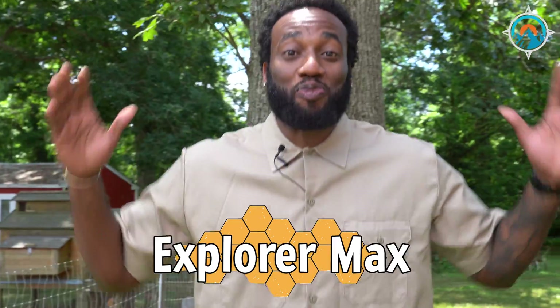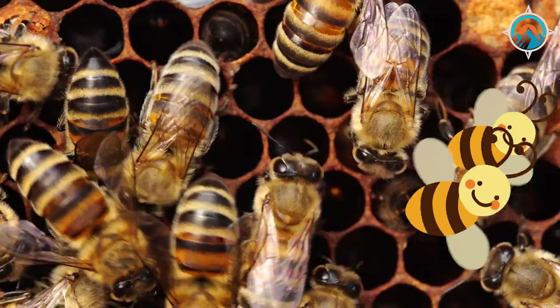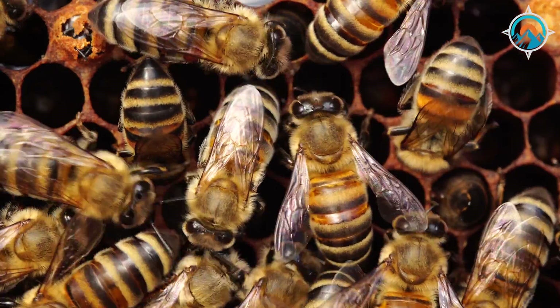Hey guys, what's going on? It's me, Explorer Max here, and I am at the Bee Farm, and we're going to get ready to explore some honeybees. We're going to see little tiny baby bees, we're going to see the drone bees, we're going to see honey, and we might even get a picture and some time with the queen. But before we go into the honeybee hive, we definitely got to suit up to make sure that none of us get stung. Come on, guys, let's go on this adventure together.